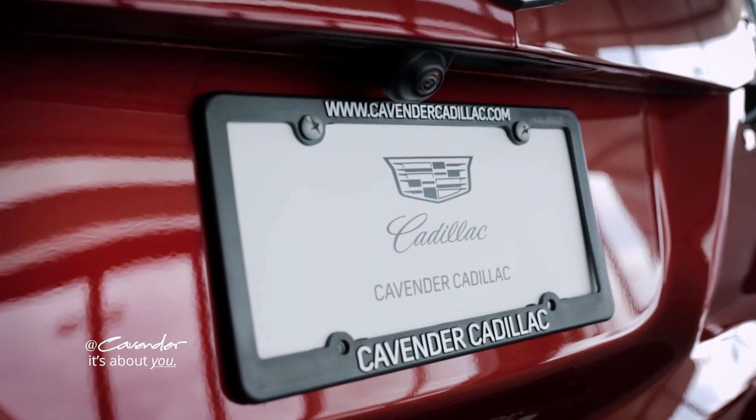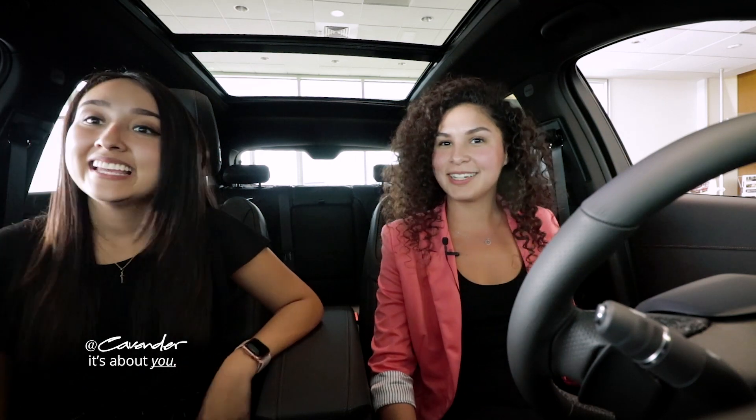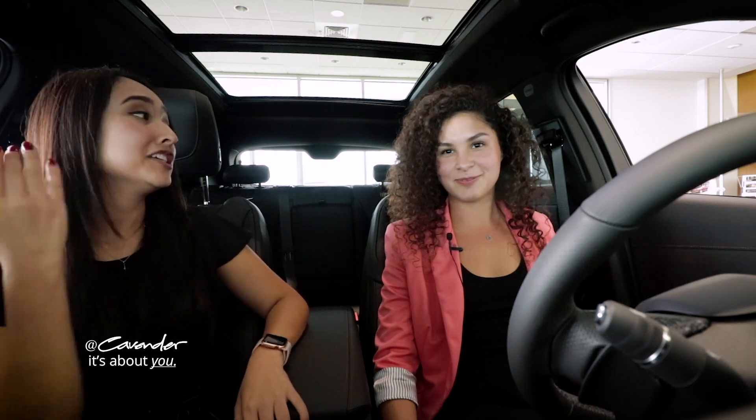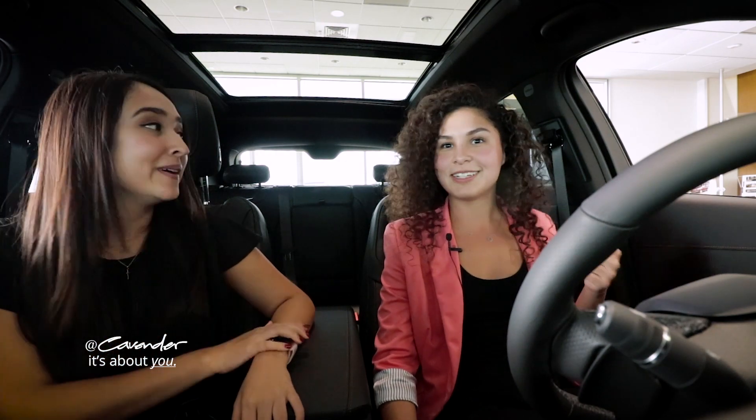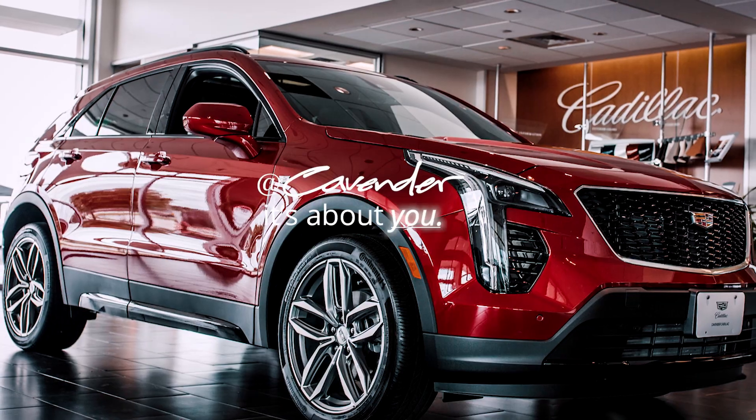You don't even drive to a spa — just get in your car, hang out, and get a massage. Get a nice view. All right guys, my name is Selena, my name is Julie, and we're here at Cavender Cadillac. If you'd like to come test drive the 2019 XT4, she'd be more than happy to help you. Absolutely, just come on in. Y'all have a great one. Bye!